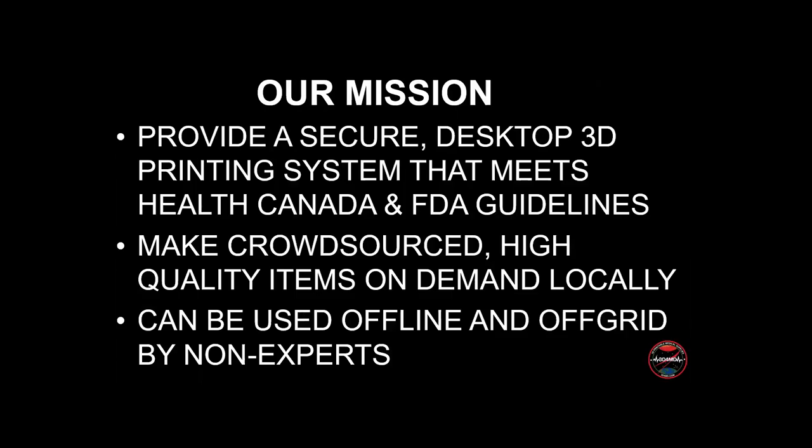Given the challenges with humanitarian applications of 3D printing, my social enterprise has been building a secure desktop 3D printing system that now meets Health Canada and United States Food and Drug Administration guidelines for 3D printed medical devices and cybersecurity. This system contains a number of crowdsourced, quality-tested medical, surgical, and assistive devices that can be made on-demand locally. Most importantly, it can be used offline and off-grid by minimally trained personnel.